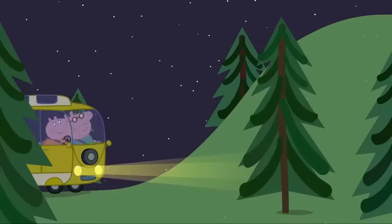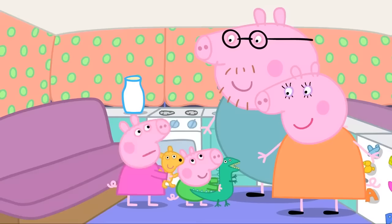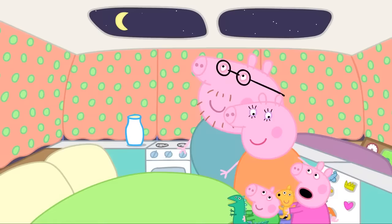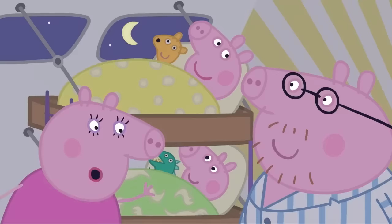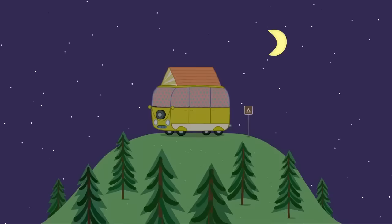Are we nearly there yet? Just up the next hill. You have reached your destination. Hooray! Time for bed. Where will we sleep? Mummy Pig and I will sleep on this bed. And you two will sleep upstairs. But there isn't an upstairs. Ho ho, watch this. The campervan roof is lifting up. The campervan is just like our little house. While we're on holiday, it is our little house. Goodnight, my little piggies. Goodnight.